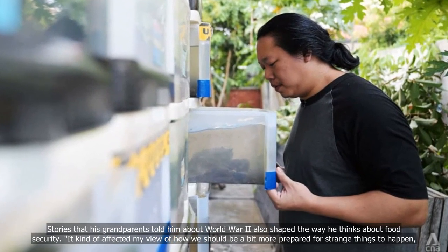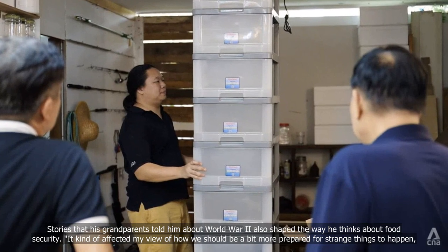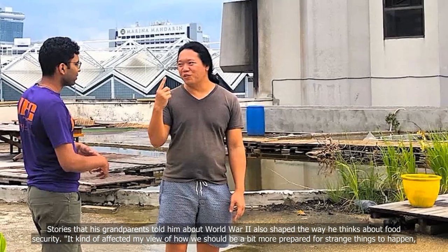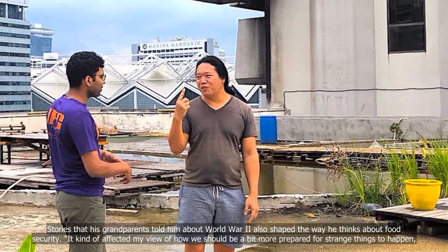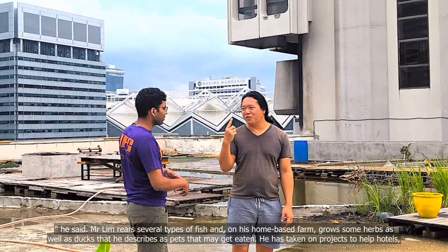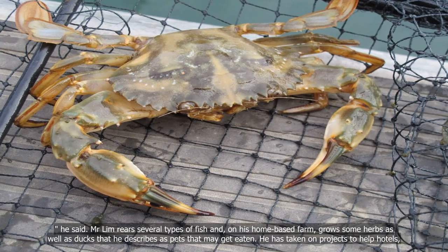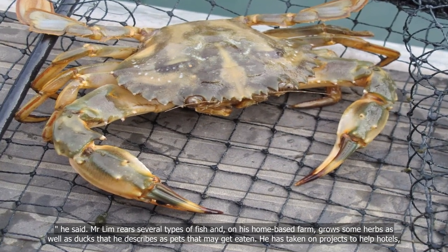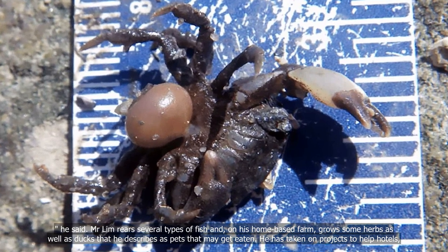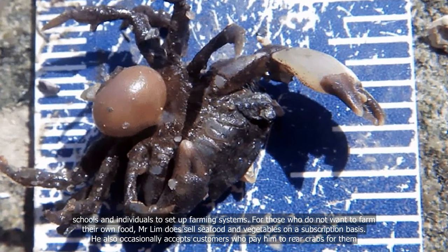Stories that his grandparents told him about World War II also shaped the way he thinks about food security. "It kind of affected my view of how we should be a bit more prepared for strange things to happen," he said. Mr Lim rears several types of fish and, on his home-based farm, grows some herbs as well as ducks that he describes as pets that may get eaten. He has taken on projects to help hotels, schools and individuals to set up farming systems.